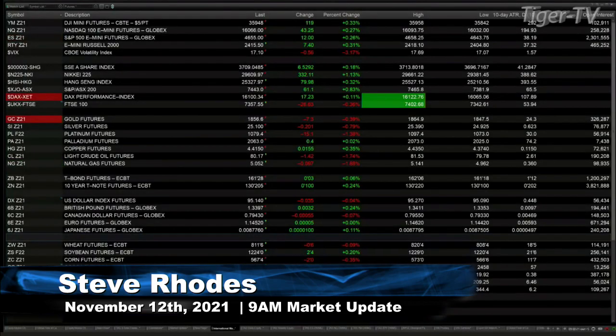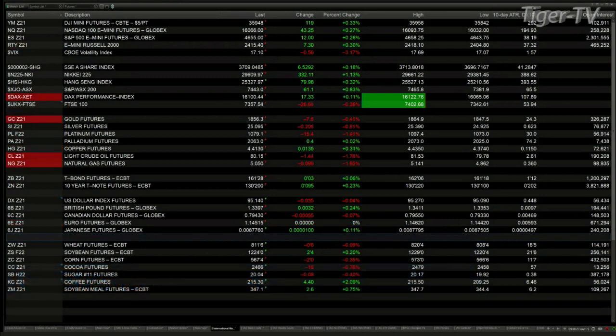Currently all U.S. equity futures are trading to the upside. The Dow is up 119, NASDAQ NQ is up 43, the S&P up 12, Russell 2000 up seven points. We've got gold back seven bucks, silver down 20 cents, platinum off 15 bucks. Light sweet crude is trading at 80.17, that's off a buck 43. Natural gas off nine pennies, trading at 5.05.